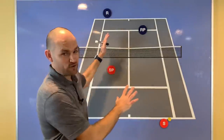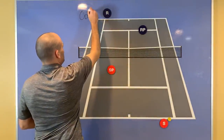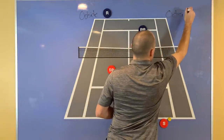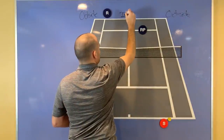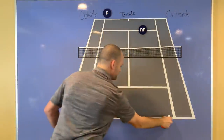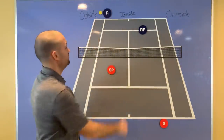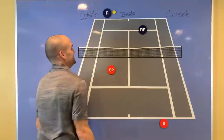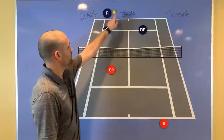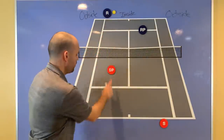Inside ground strokes and outside ground strokes. Outside ground strokes — obviously there are two of them — outside, and then inside. So this is your opponent hitting the ball on that side of their body: that's their outside ground stroke. This is their inside ground stroke. When your opponent has an inside ground stroke, don't poach — hold your ground.